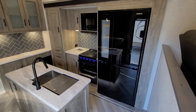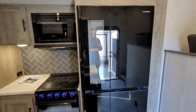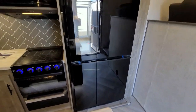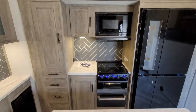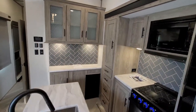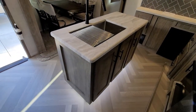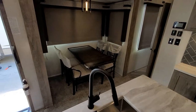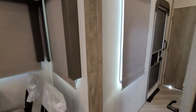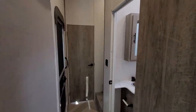New for this year is this Furion refrigerator — the see-through refrigerator. Double door for the fridge, double door for the freezer. Then your kitchen area, your island, and your dinette. The hallway takes you to the stairs, to the bedroom, and the bathroom.